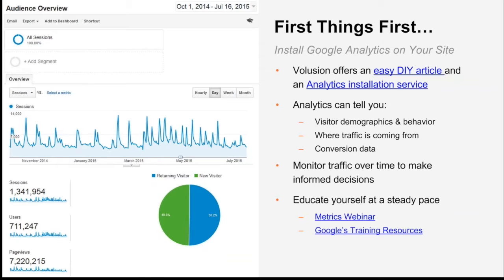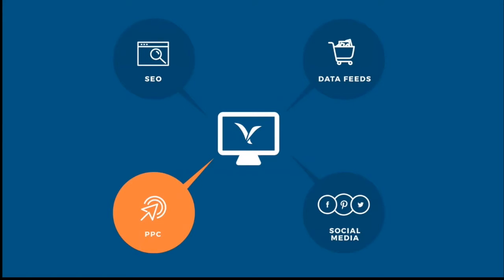There are wonderful free tools to help you learn the ropes — I recommend starting with a metrics webinar and Google's free training resources. All links will be clickable when we send out the slideshow after the webinar. Now let's get to why you're really here: marketing your store and driving sales. We're going to start with pay-per-click, also known as PPC.